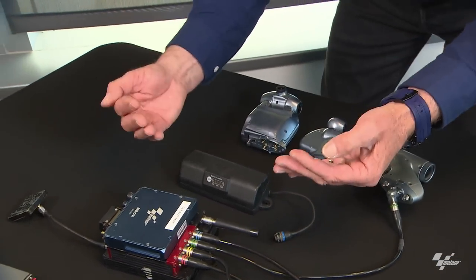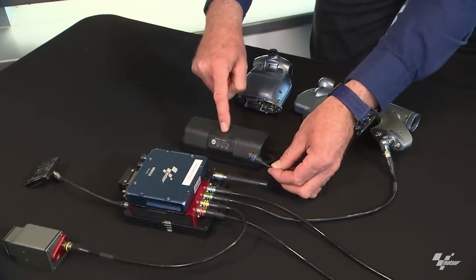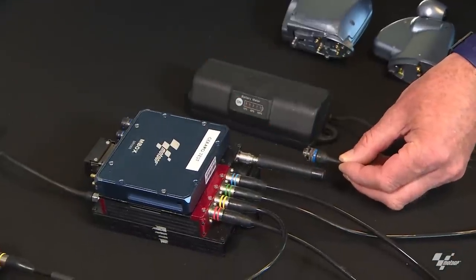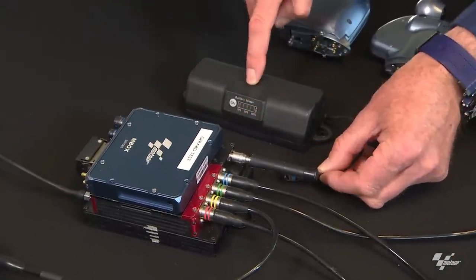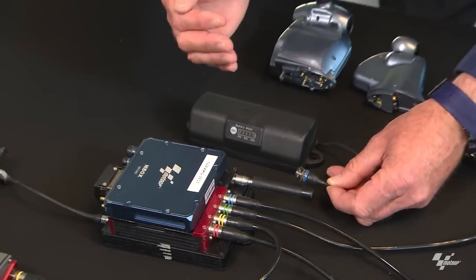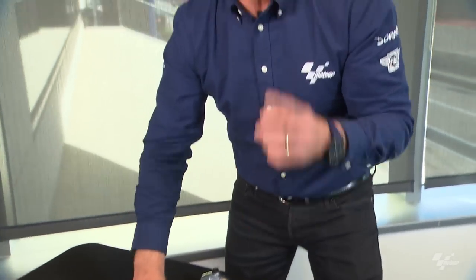Battery life is managed remotely from their base in the paddock. They can switch the battery on and off between sessions without physically touching the bike — limiting disruption to teams and mechanics to just once a day when they plug in a new battery. The rest of the day it's all handled remotely.